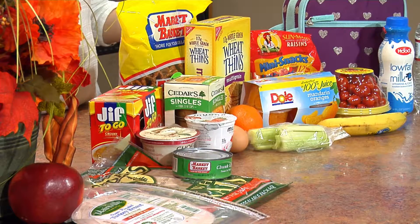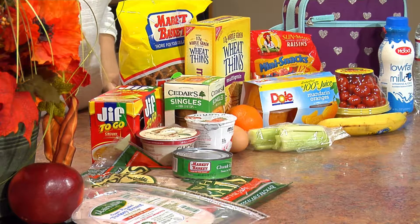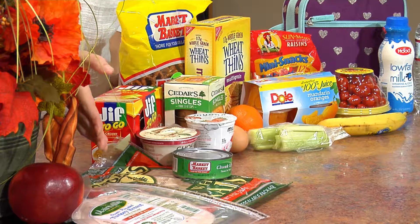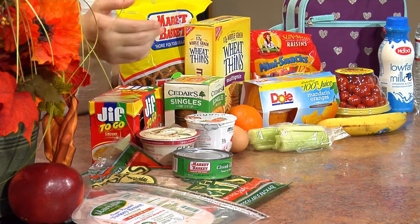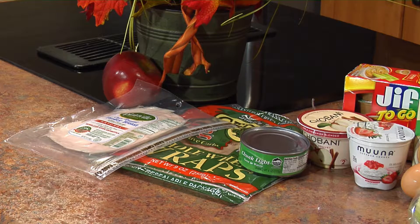One thing to think about is we want to make sure that we're building our kids' plates with all of the food groups that they need. Starting with protein, I've got some lean turkey breast. You could do chicken, tuna, or you could throw a couple of hard-boiled eggs in there as well.